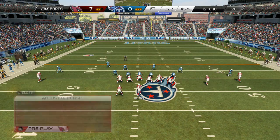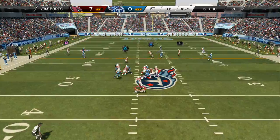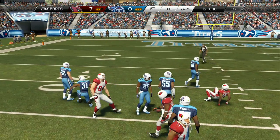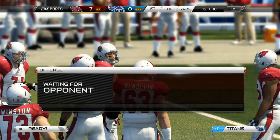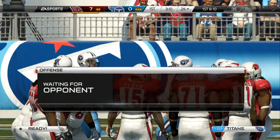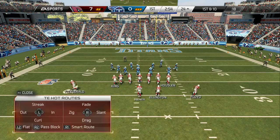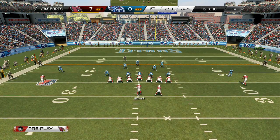The offense lines up. First and ten — throwing out to his left, that catch gives them a first down. The quarterbacks and receivers in this NFL now are so good; it's so easy for them to throw and catch and just keep picking up those first downs. That deception gave them the first down.